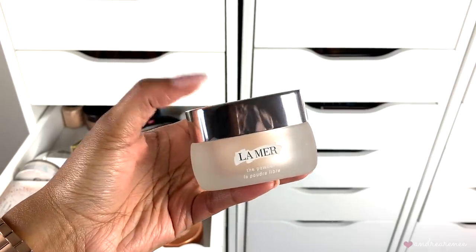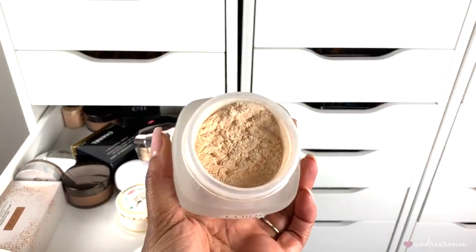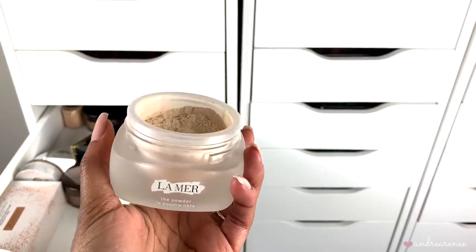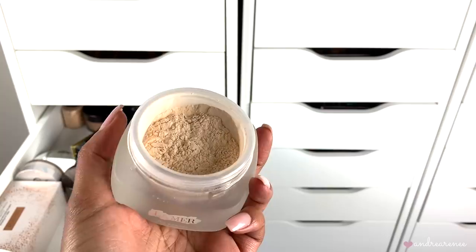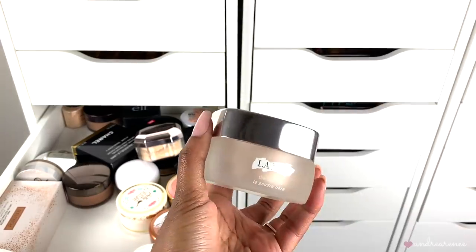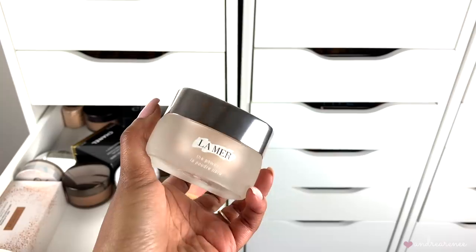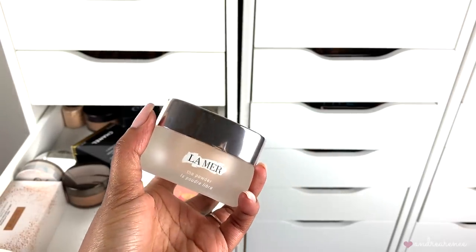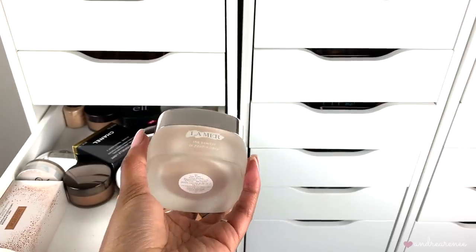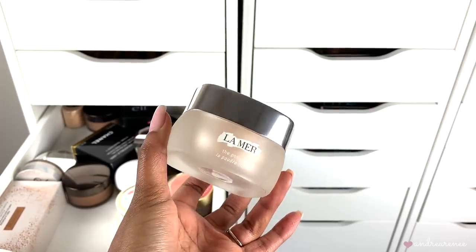Then we have the La Mer setting powder — I don't talk about this much on my channel. I purchased it during the Sephora sale last year. It's very finely milled and the color is perfect, I just don't use it as much. I don't want to throw it away; I want to put it into my everyday makeup stash again because I've used it before. It's not a true matte setting powder — it does set the skin nicely but doesn't keep me matte all day. I'll give it another try next month, so I'm going to keep this one.